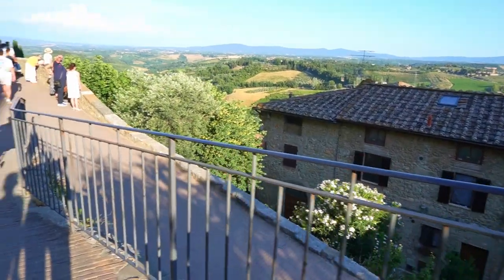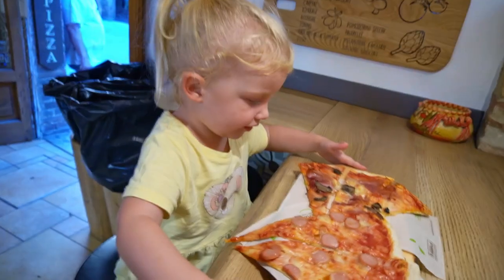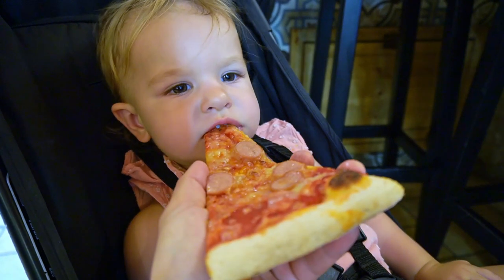As the evening approached and the light grew softer on the rolling hills surrounding the town, our tummies also began to rumble. We made it easy on ourselves and just went with a takeaway pizza.